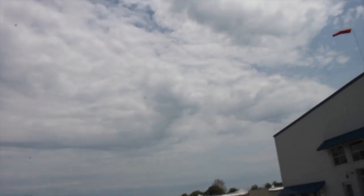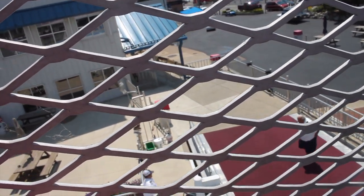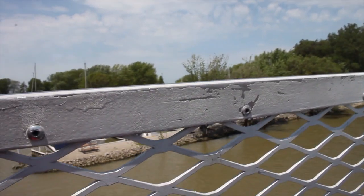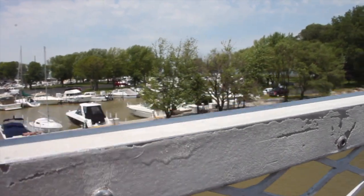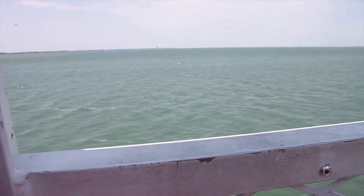It seems like there's more sun over here and more clouds back here, so hopefully it'll stay more like this. We are officially moving and it's really noisy. Alright, we are moving and I guess we're slowly turning. Now we're really moving — it's so windy!